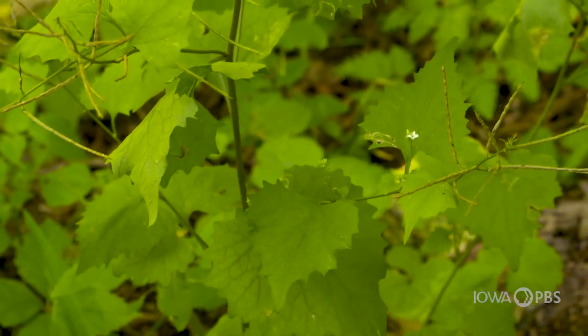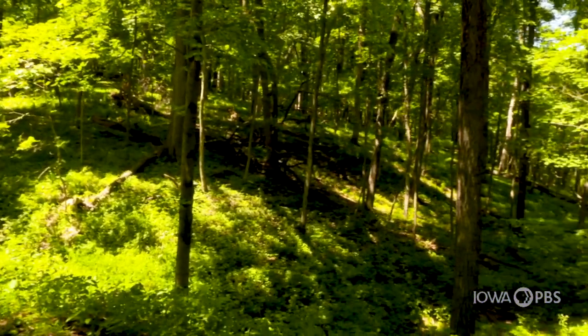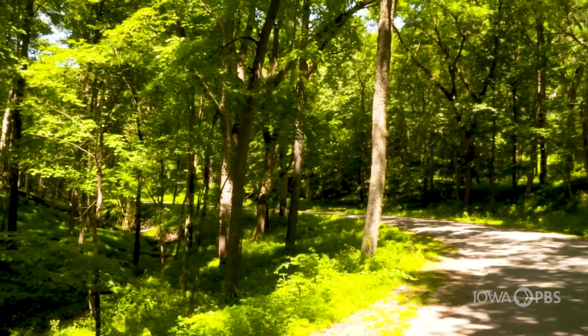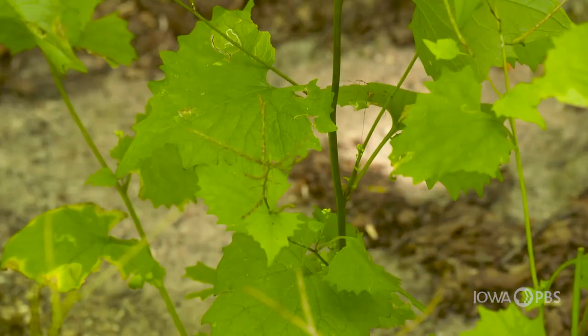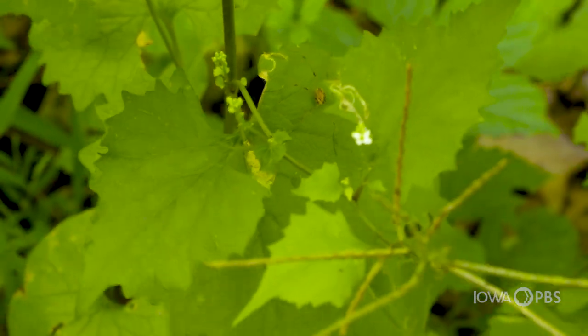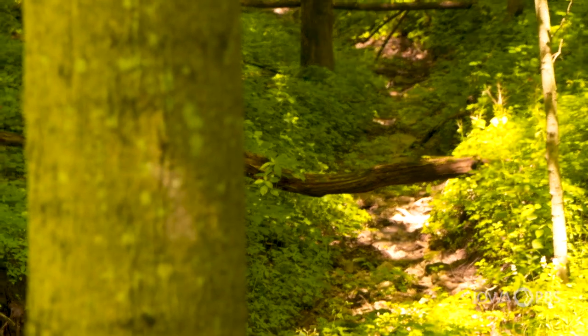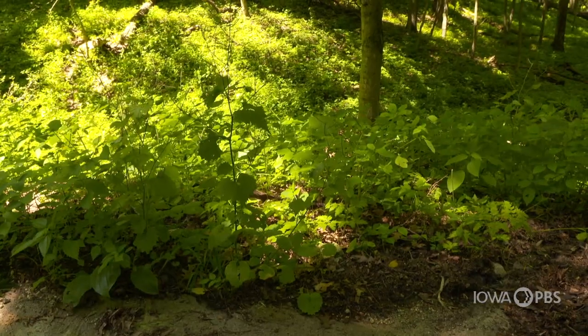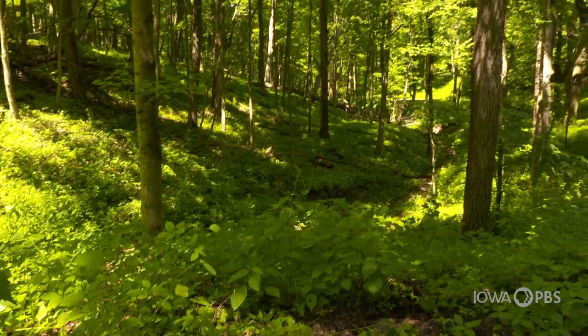Not all invasive fights are losing battles. Garlic mustard was once pervasive in Backbone, and in 2005 the DNR secured grant money to test control methods and restore the natural forest floor. They started with hand pulling and bagging, then spraying with glyphosate, then burning — and they noted a strange phenomenon: burning worked quite well. What's more, when they looked back in, the ferns came back. Jack in the pulpit, all the native forbs and flowers — everything came back that hadn't been seen in the forest for quite some time, because the carpet of garlic mustard was now gone.